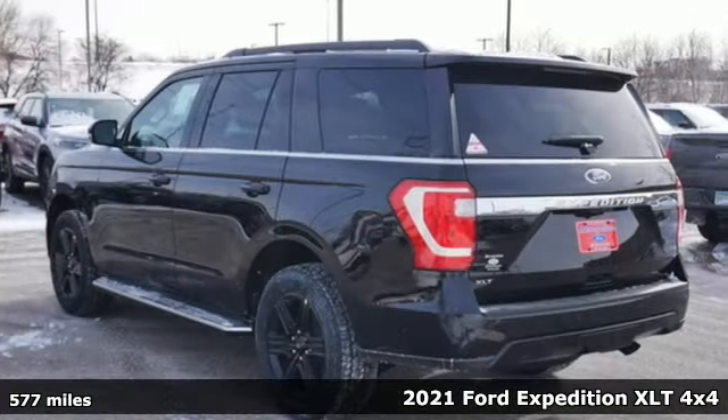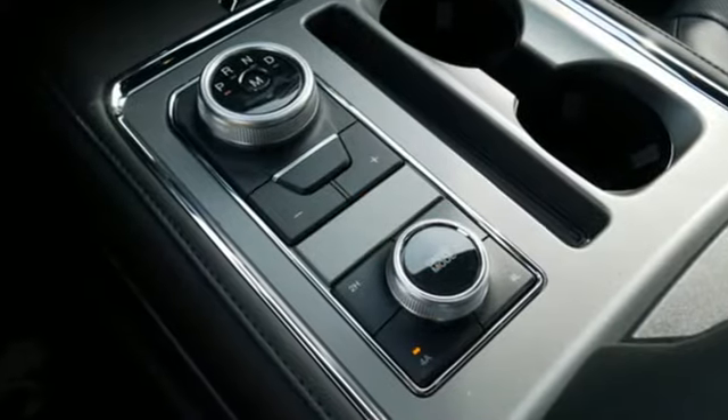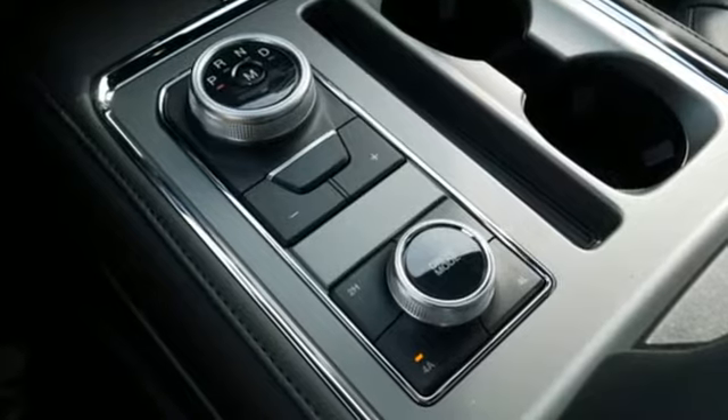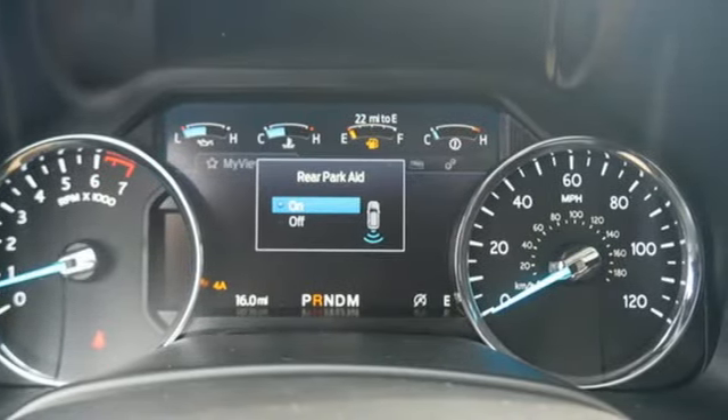A great vehicle is comprised of great features like these: automatic transmission, dual-zone climate control, streaming audio, rear parking sensors, leather steering wheel.